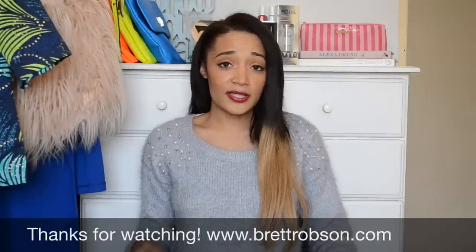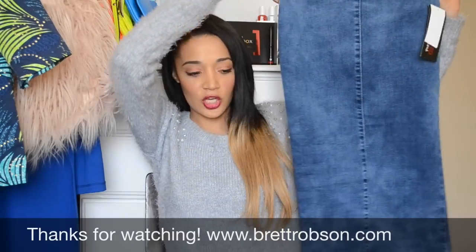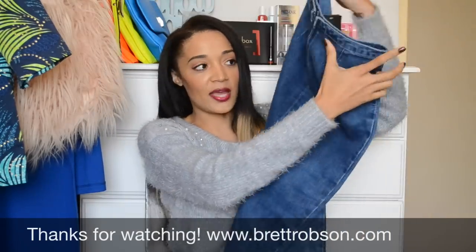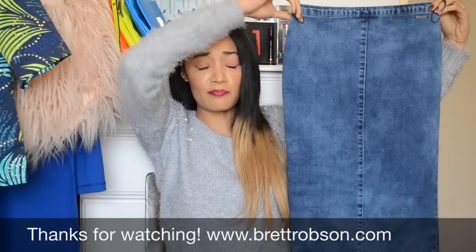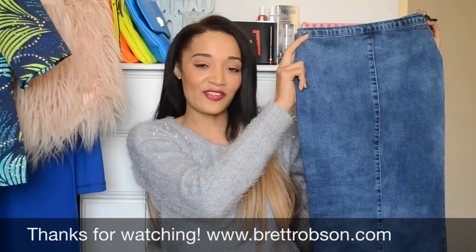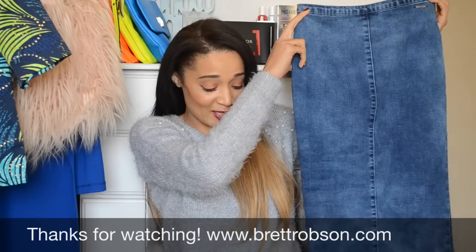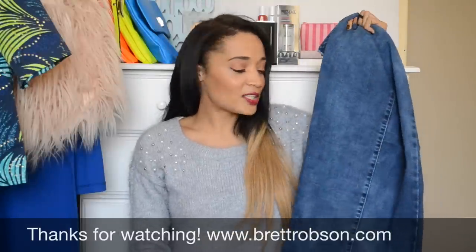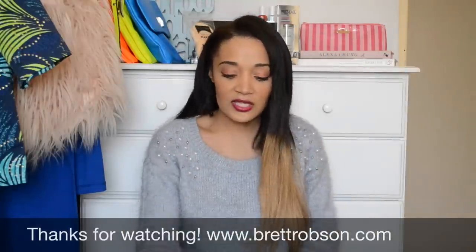Then from Truett's, I also got this pencil skirt. It's in denim. It's got just a slit at the back and a zip and I just absolutely adore it. I think it's such a feminine, beautiful shape and I can see myself wearing it with so many different things. I'm very excited about this one. It's just below the knee — it's really pretty and I love it.